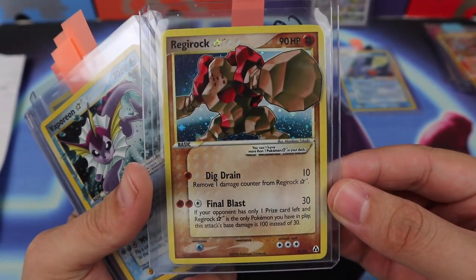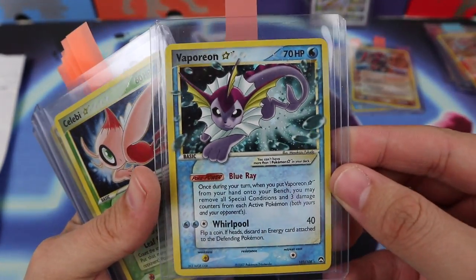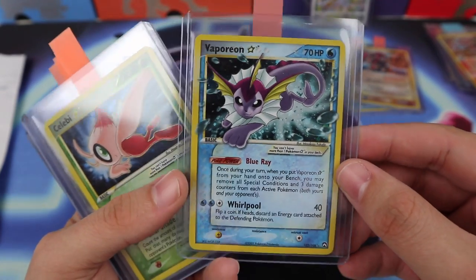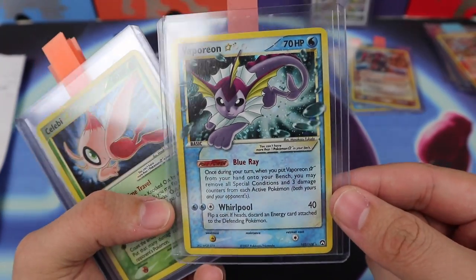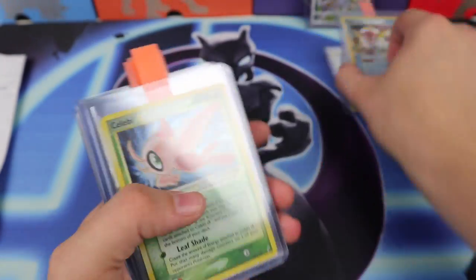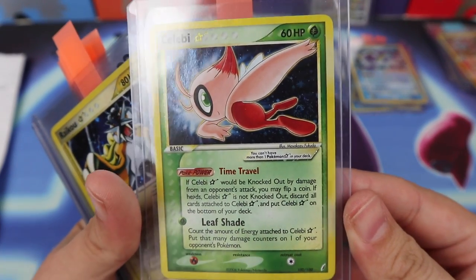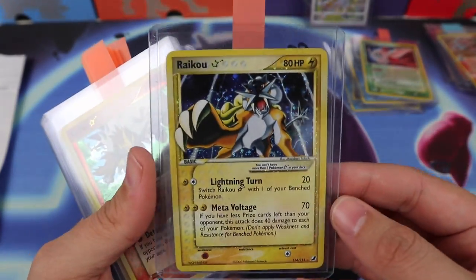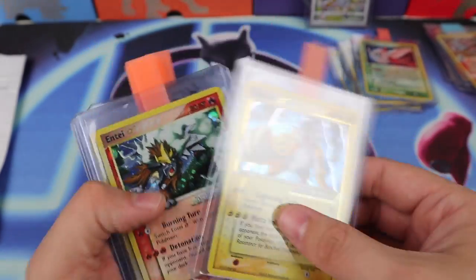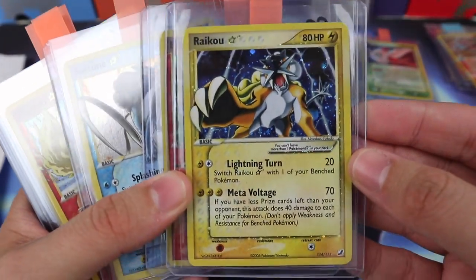We have a Vaporeon Gold Star — another one, I already sent one off to PSA and this one's definitely going as well, very excited. We have a Celebi Gold Star — this is my second Celebi Gold Star, very very cool. I love Gold Stars, they're just gorgeous. I was able to pick up the entire Legendary Dog Trio — I was super excited.